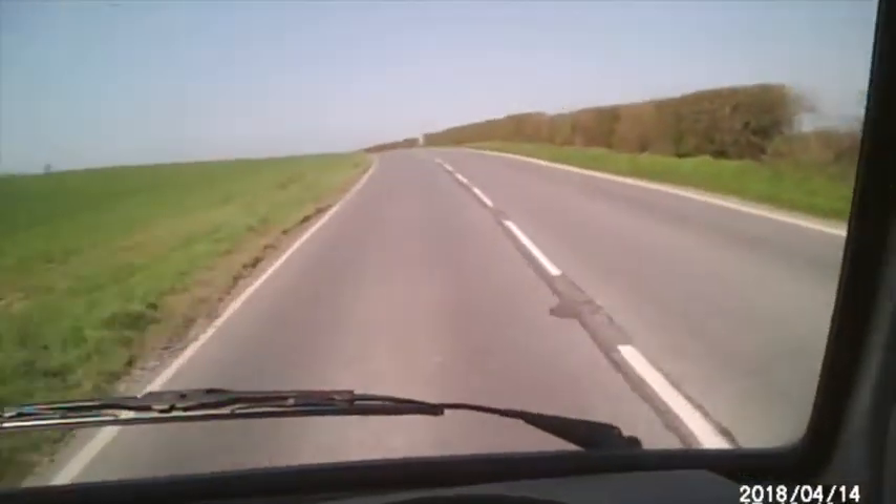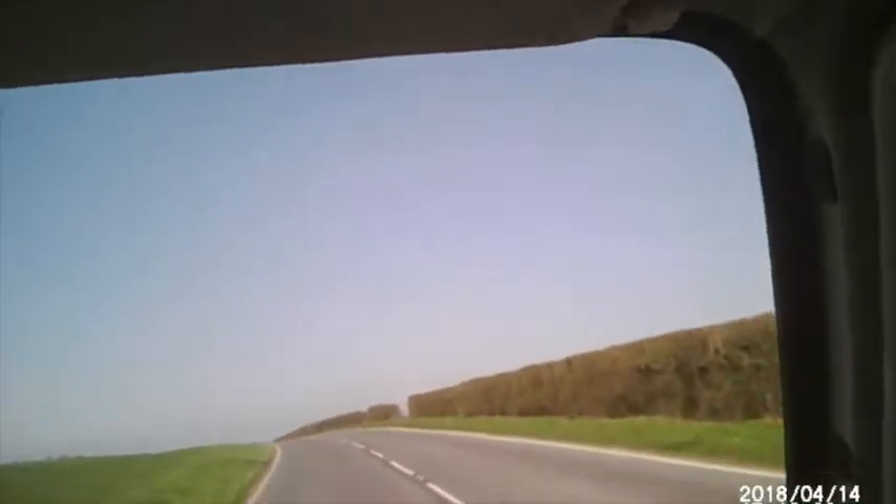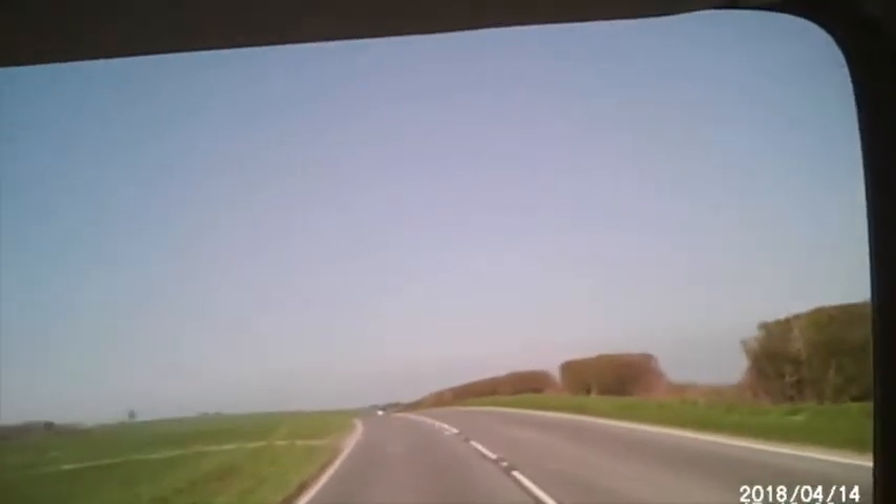MOT for a year. 139,601 miles as we speak, however that is going to go up a little bit because guess what — I am still using him.